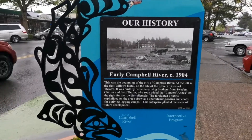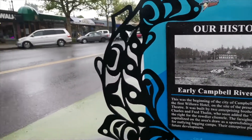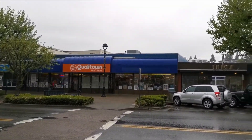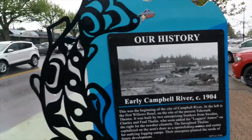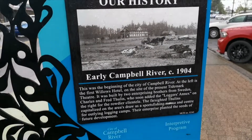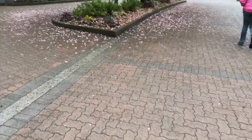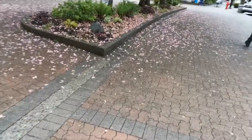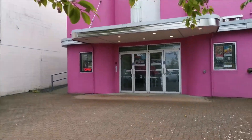So the Willows Hotel that we walked through — well, the replica we walked through — was originally right over there somewhere. And this was the first block of the town of Campbell River when it was first established in 1904. That's really cool. Actually, apparently the original location of that hotel is now the Tidemark Theater.